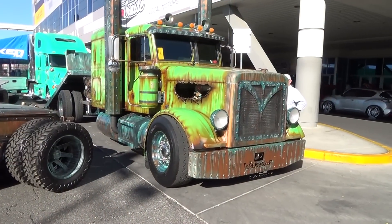Hey y'all, SEMA 2015! We found a lot of rat rod stuff, but I hadn't found a rat rod semi truck until I came here. That's the thing about SEMA — you will see things here you will see nowhere else. Let me turn the camera around and we'll take a quick look at this one.